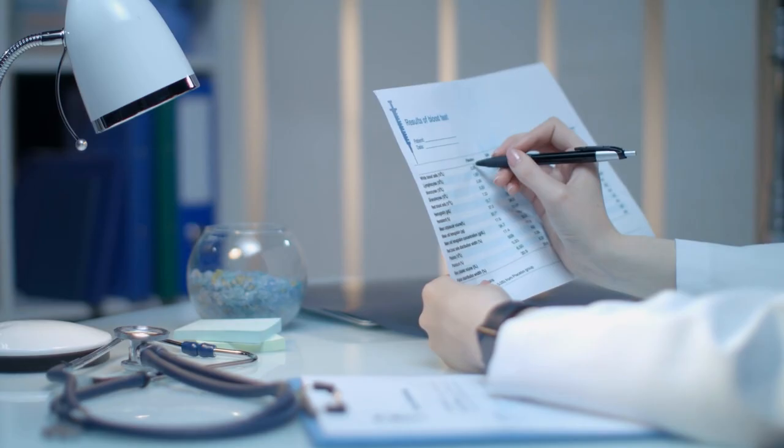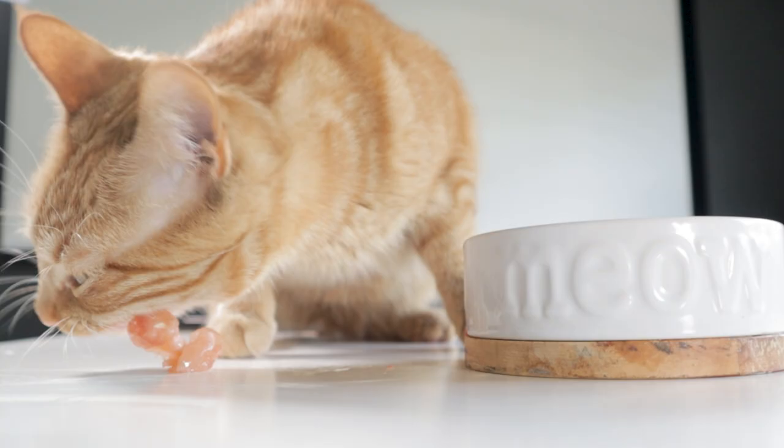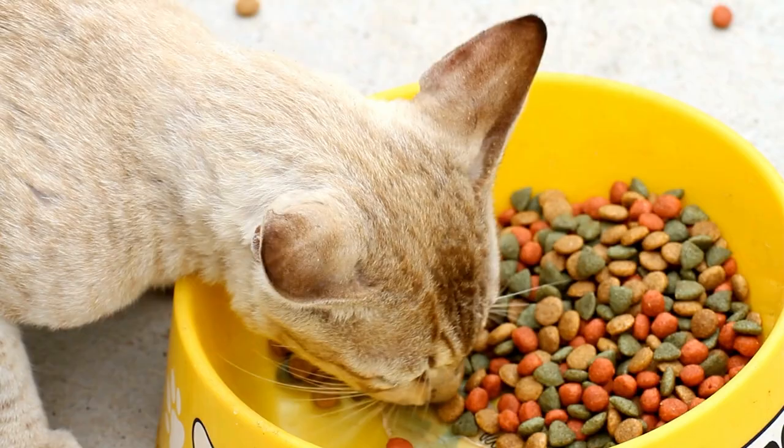Are they wrong? Well, actually, no. The values that they're seeing are directly related to the diet. But is this a bad thing? Well, this is what you must know before a vet visit: your raw-fed pet's blood work values will differ from the values of a pet fed kibble and canned food.